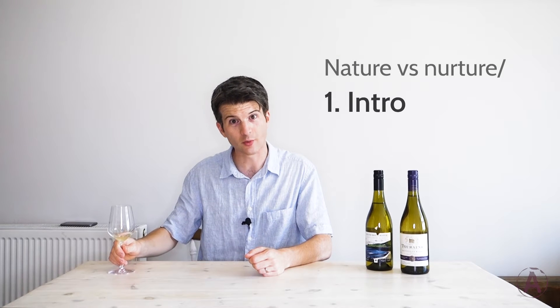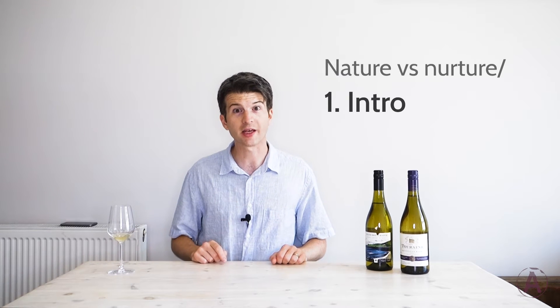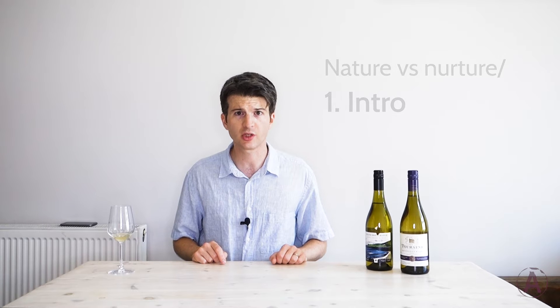Hello and welcome back to Wine with Andy. I, as ever, am Andy and today I'm here to introduce my new series of videos.